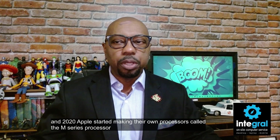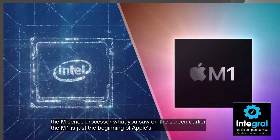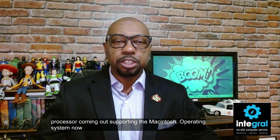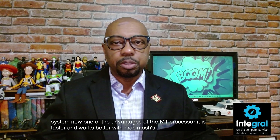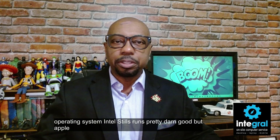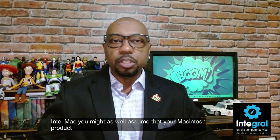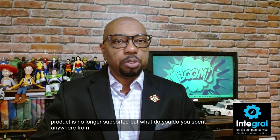In 2020, Apple started making their own processors called the M-series. The M1 is just the beginning — as of the recording of this video, they're up to the M4 processor. One advantage of the M1 processor is it's faster and works better with the Macintosh operating system. Apple on purpose makes their newer operating systems not compatible with Intel Macs, so if you've got an Intel Mac, your Macintosh product is essentially no longer supported.